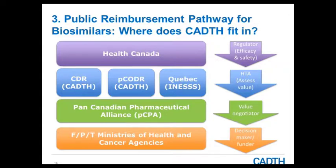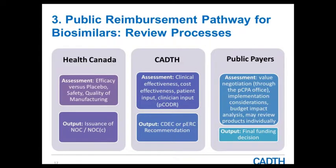To summarize the pathway: Health Canada focuses on efficacy versus placebo, safety, quality, and manufacturing, and issues an NOC or NOC with conditions. CADIS focuses on comparative effectiveness and other inputs, producing a recommendation. Public payers — the drug plans — look at value, budget impact, and ultimately make the final funding decision. This pathway applies to all drugs, including biologics and biosimilars.